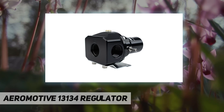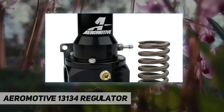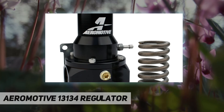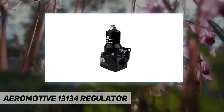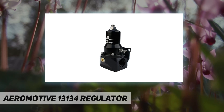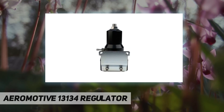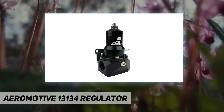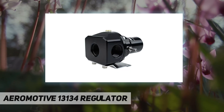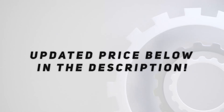Compatible with gasoline, ethanol, and methanol. Inlet port diameter: 1-2/58 inch. Outlet port diameter: 5/8 inch. Port quantity: two. Pressure range: 30–120 psi. Standard spring supports 30–75 psi base fuel pressure; high-pressure spring supports 75–120 psi base fuel pressure.